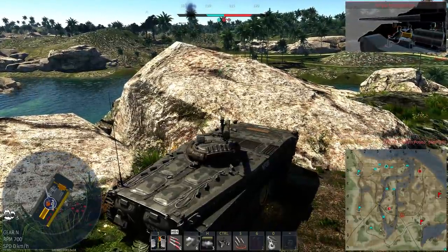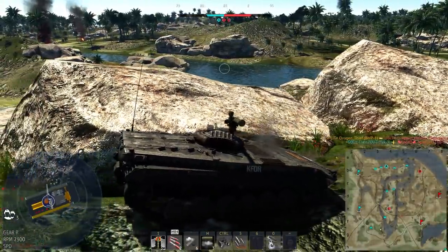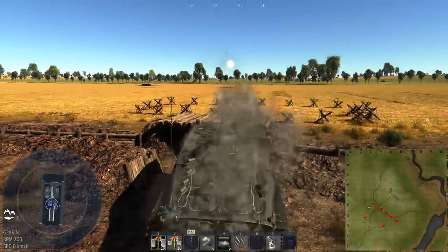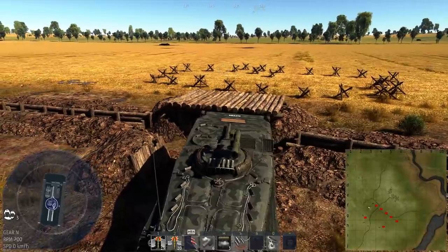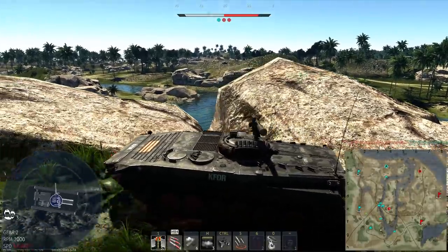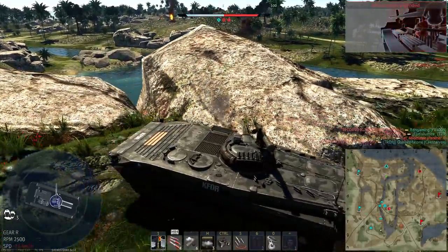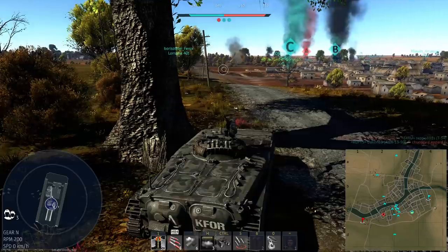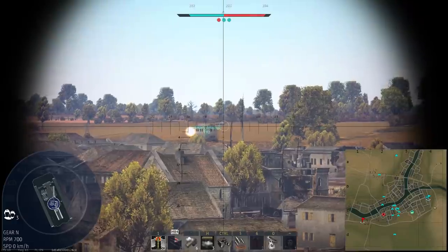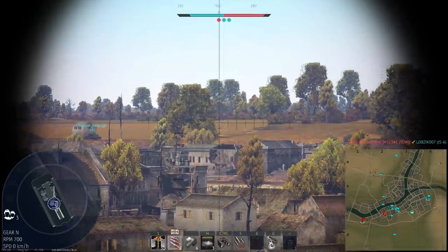At any range the survivability is constantly poor, and gun depression is very unimpressive at only -4 degrees, meaning you'll need to expose yourself somewhat to fire over hills. You can't control the ATGM below the arc of the gun either. Another disadvantage in urban environments is that the turret is practically central on the hull — if you're behind cover and an enemy is aware of you, there's no way to poke out without exposing a large chunk of hull. As the armor is so weak and can hull break, it's very important that you aren't spotted. The BMP doesn't really have any fallbacks to get out of this sort of situation.